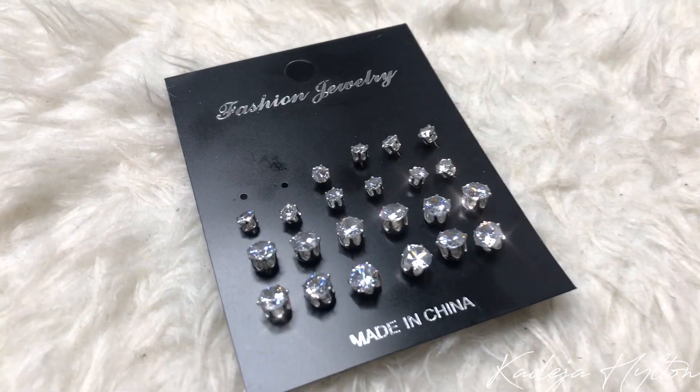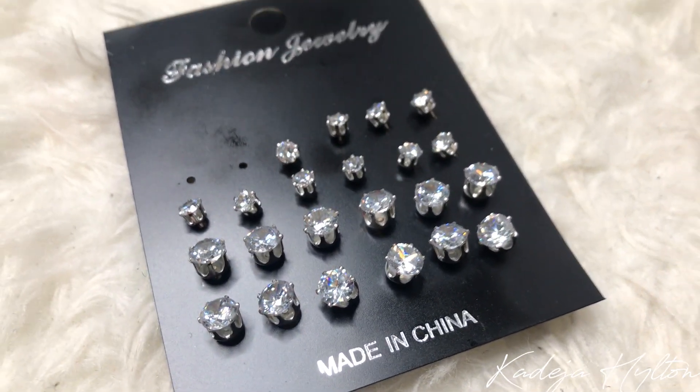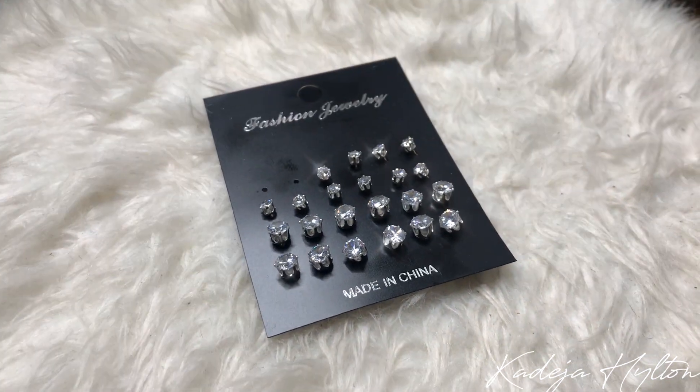Next is this really cool pack of diamond earrings. These were super cheap — I paid less than two dollars for all of them. I believe there are about 12 to 13 pairs with different sizes, a bigger size and a smaller size. I'm wearing them right now and they're super comfortable. These are really easy to wear every day.